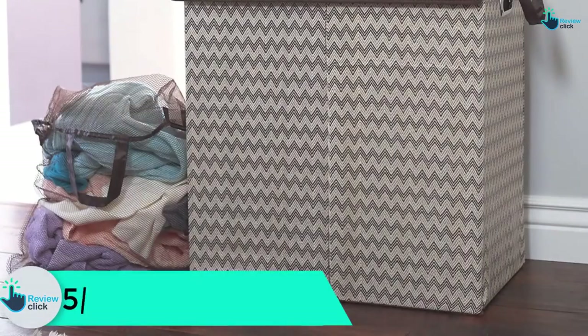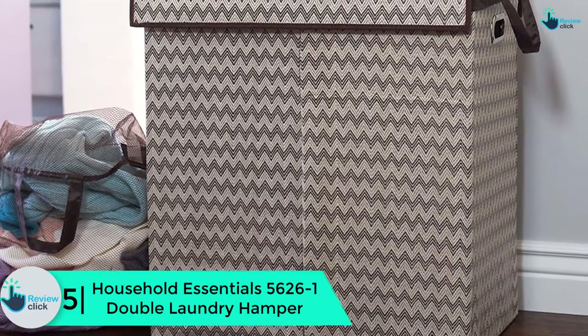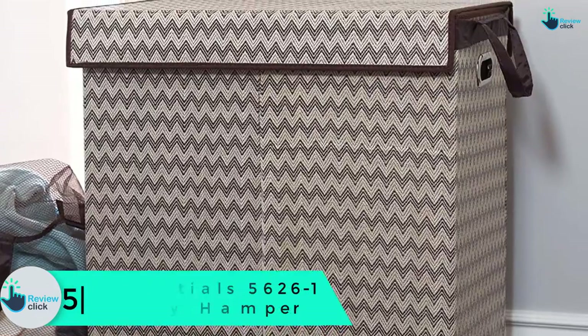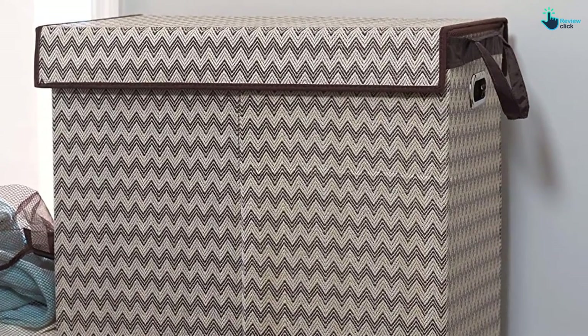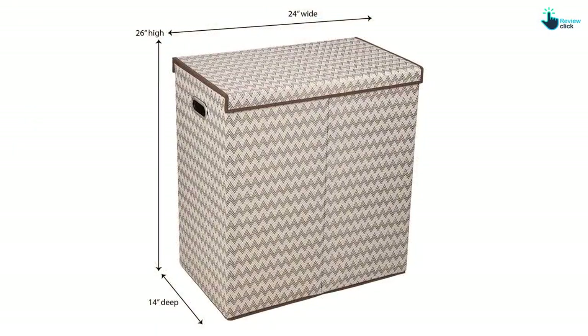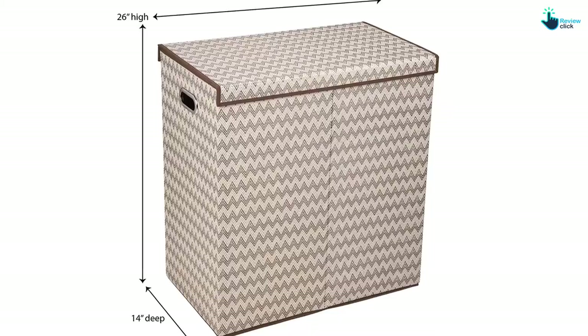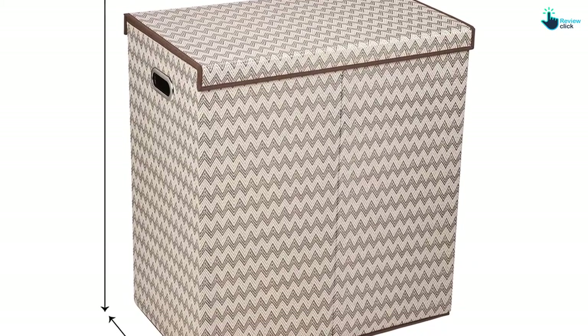Starting at number 5, we have the Household Essentials 5626-1 double laundry hamper. This double hamper boasts a 100% polypropylene exterior and 100% polyester liner, which points to durability and how easy it is to clean. The package also includes a detachable lid with a magnet flap for more secure closure.